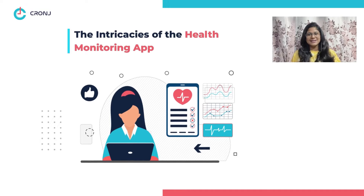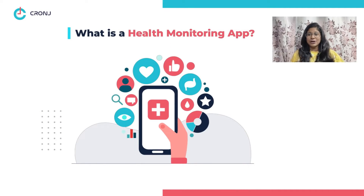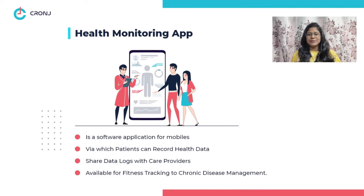So without much ado, let's get started. But firstly, let's try to understand what a health monitoring app is all about. Health monitoring applications refer to software applications for mobile through which patients can proactively record their health data and share the logs with their respective care providers. You can find health monitoring apps for basic fitness tracking to chronic disease management.